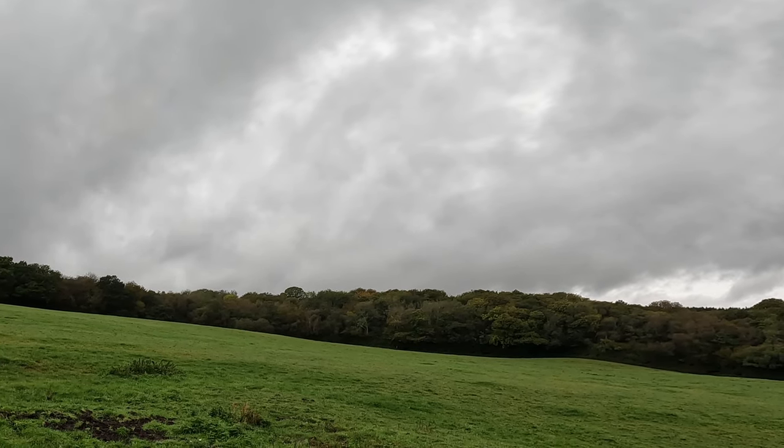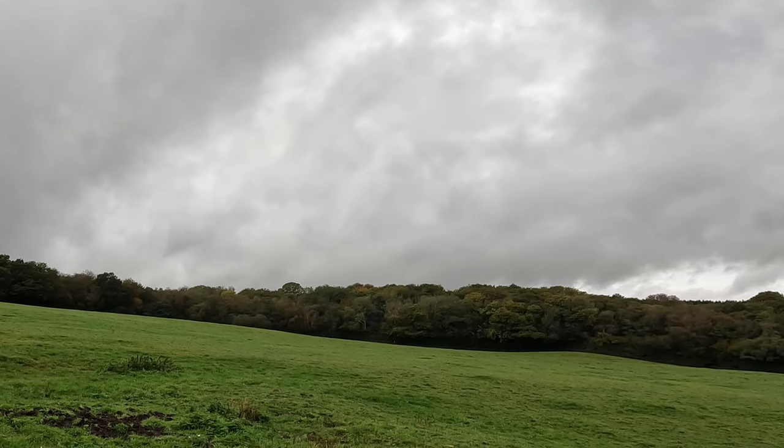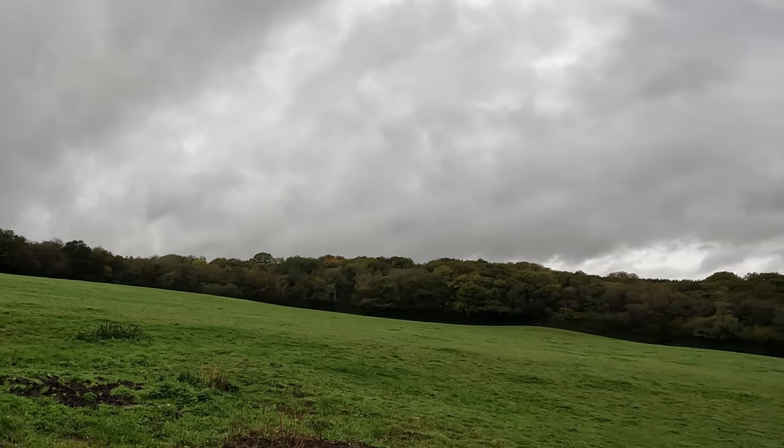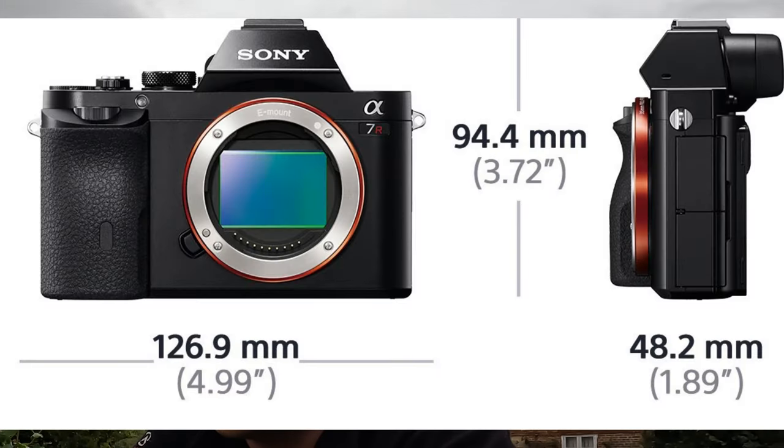Then obviously the A7 came along. I didn't buy an A7 — thought there was no point at the time. Then they released the A7R, which was 36 megapixels, no IBIS or anything, quite a basic camera. I was thinking more megapixels equals better quality. I hated it — it was a dog. It was less refined than the A900 was, really slappy shutter, just wasn't nice to use. It worked and the images that came out were nice, but it just wasn't a nice experience.